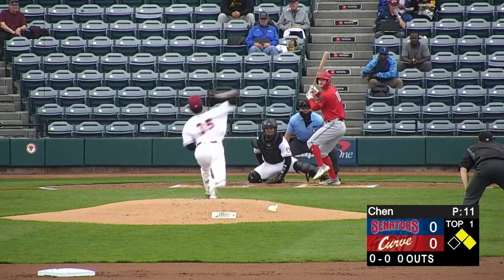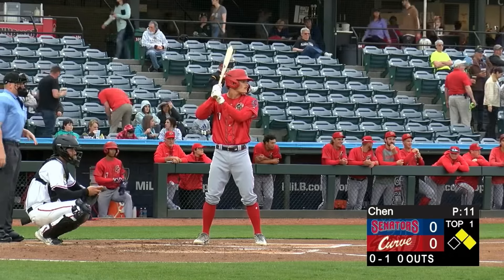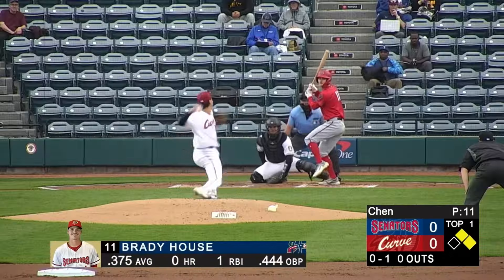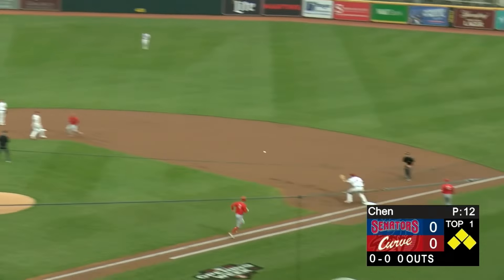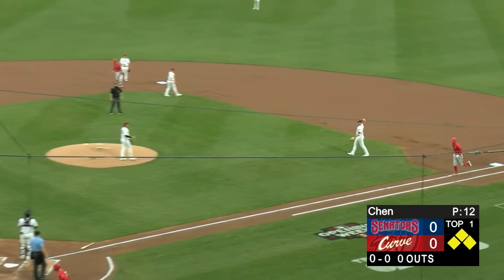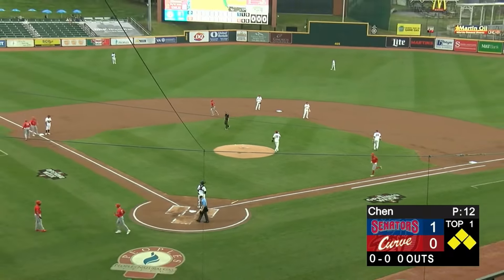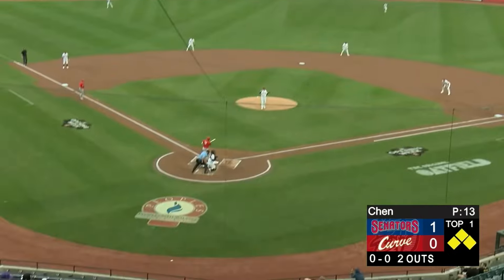Pou stands ready — right-hander fires and there's a strike on the outside. Chen comes ready. Pitch home — swung on, grounded toward the middle, just past the pitcher. The second baseman's got it, touches the bag and throws to first for a 4-3 double play. Here's a pitch to the righty batter — fouled straight back.